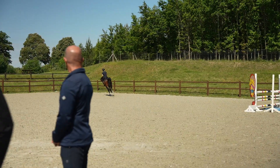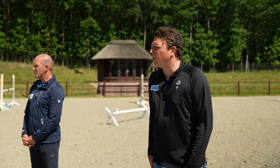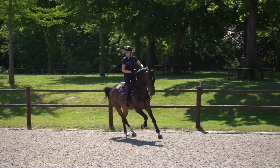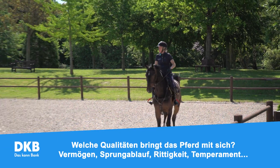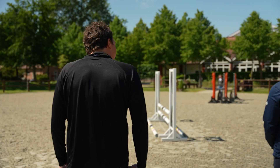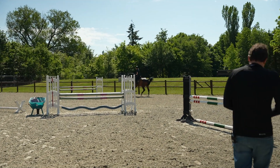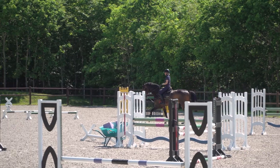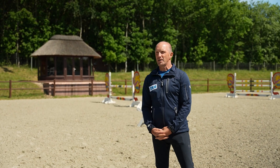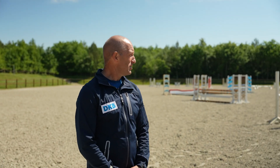Im Grunde geht es beim ganzen Ausprobieren um zwei wichtige Punkte. Das eine: wie passt das Pferd zum Reiter, wie passt das Pferd in das System des Reiters und zum ganzen Umfeld. Und das Nächste ist natürlich, die Eigenschaften des Pferdes an sich zu überprüfen – also wie ist die Qualität, das Vermögen, die Reiteigenschaft. Diese zwei Punkte sind einfach wichtig. Man muss dem Reiter auch ein bisschen Vertrauen schenken. Wenn sie sagt, sie fühlt sich noch nicht wohl und will noch ein, zwei Sprünge machen, dann ist es auch wichtig, dem Gefühl des Reiters zu folgen.